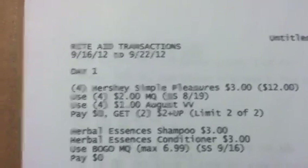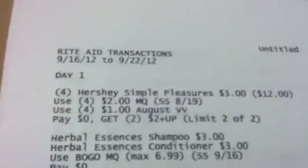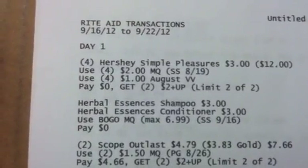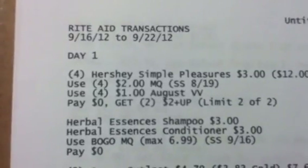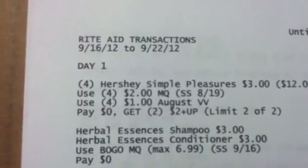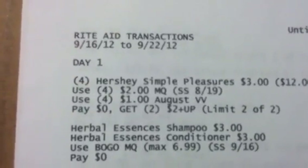My Day 1 transactions are as follows. You're going to do the Hershey Simple Pleasures — get four of those at $3 each, making $12. Use four of the $2 manufactured coupons from your 8/19 Smart Source and four of the $1 August video value coupons. You'll pay zero and get back two $2 plus-ups, using your limit two of two.